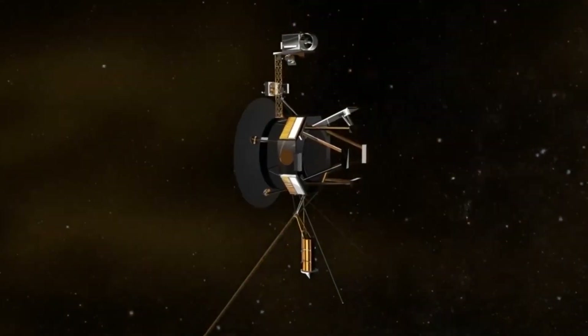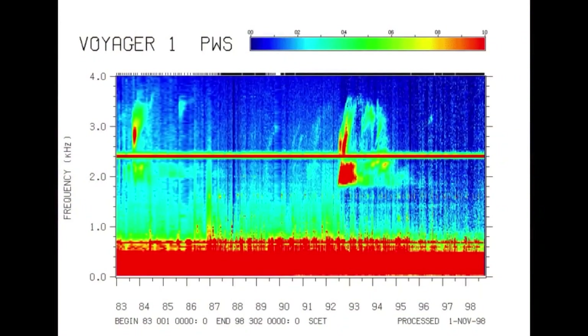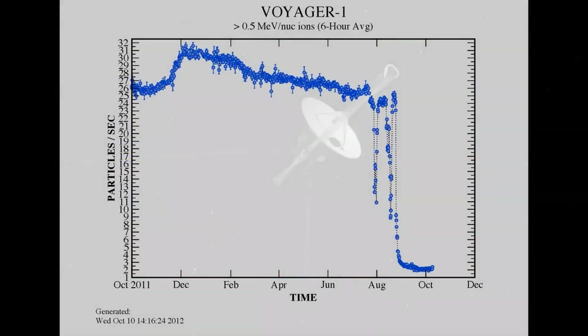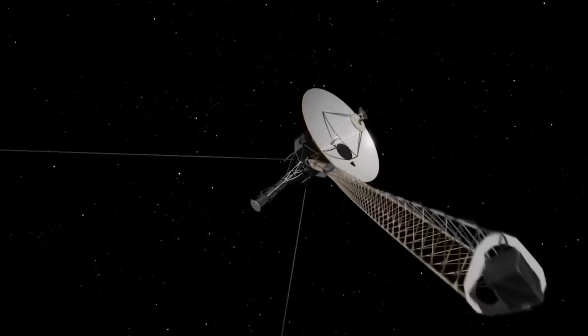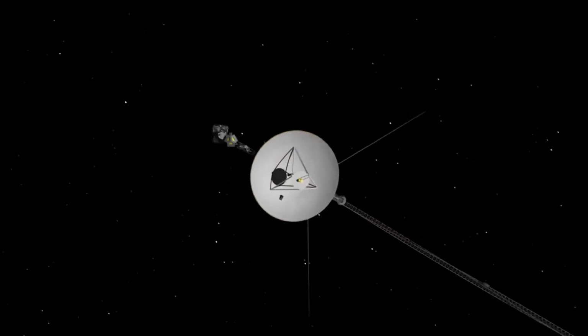One of those challenges, for example, was that signals from Voyager 2 took more than 18 hours to reach Earth. Increasing background noise from radios, televisions, cell phones, and other sources made it increasingly difficult to pick up the faintest signals from the spacecraft.